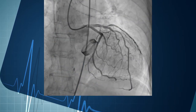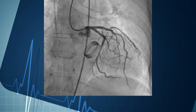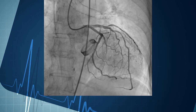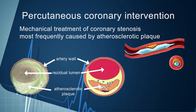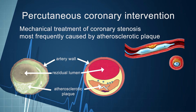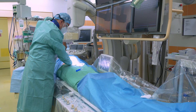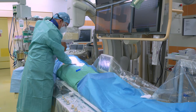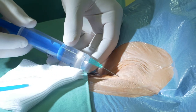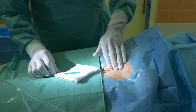Our procedure began with percutaneous coronary intervention of the left anterior descending coronary artery. The reason was that it can sometimes be difficult to enter coronary ostia through the frame of a prosthetic valve. PCI is a method of mechanical treatment of coronary stenosis, most frequently caused by atherosclerotic plaque, based on plaque compression with a balloon followed by lumen preservation with a metallic stent. A small introducer of 2 mm in diameter was placed into the left femoral artery. Alternatively, radial artery access is also possible, offering a lower risk of bleeding complications.